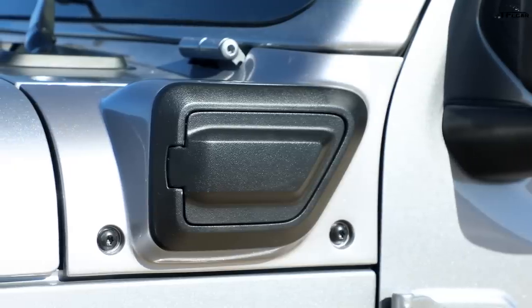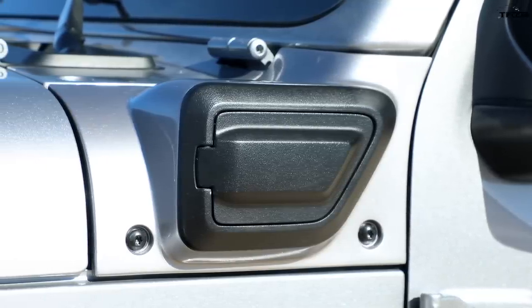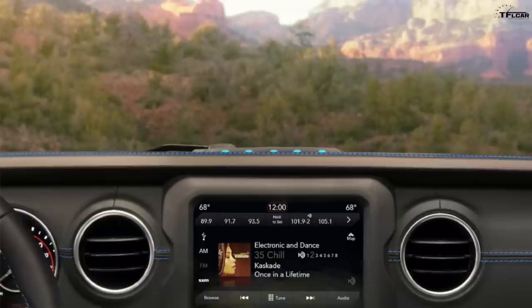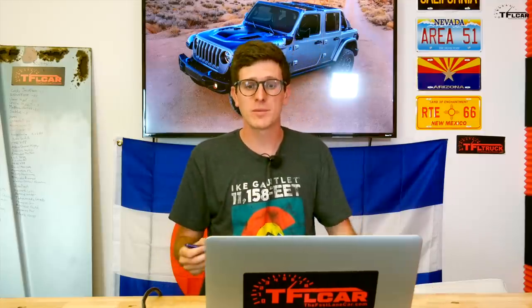In terms of charging, the charging port is located on the side of the vehicle up by the A pillar. The Wrangler 4xe also incorporates LEDs on top of the dash so you can quickly see your battery capacity while charging. On 110-volt outlets, Jeep said the Wrangler 4xe should go from completely empty to completely full in about 12 hours.